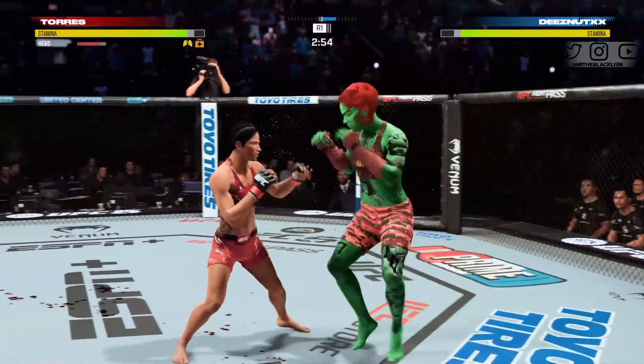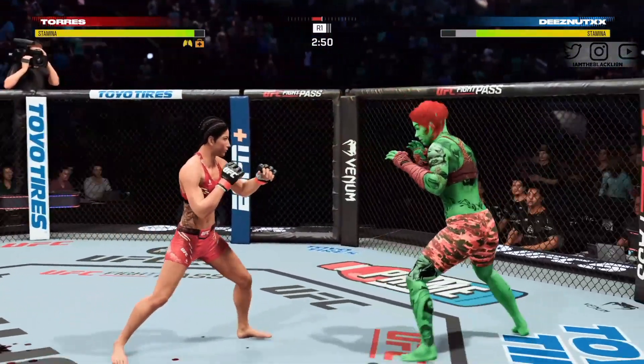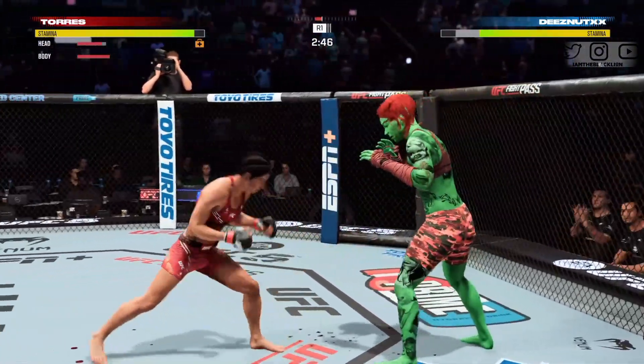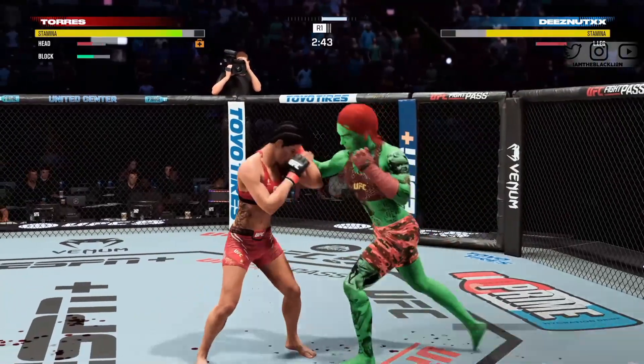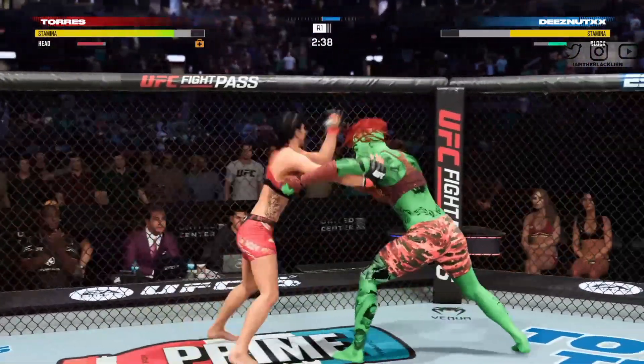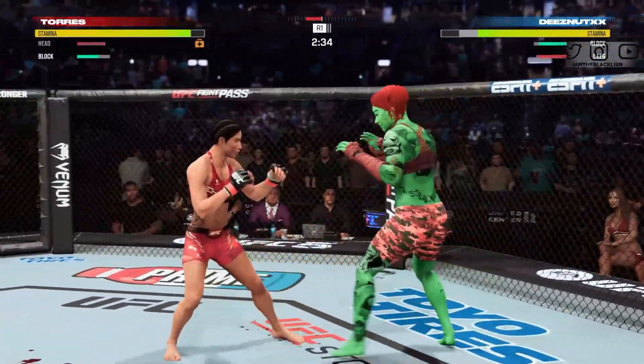What a kick — that one landed. Under three minutes now to go in the round. Nice jab there. Stuffs that takedown attempt without issue. Big inside kick.